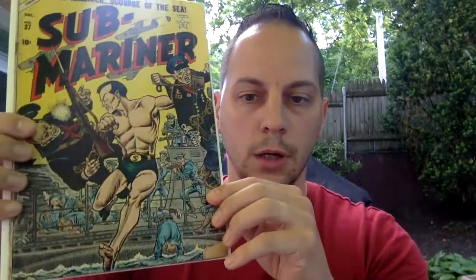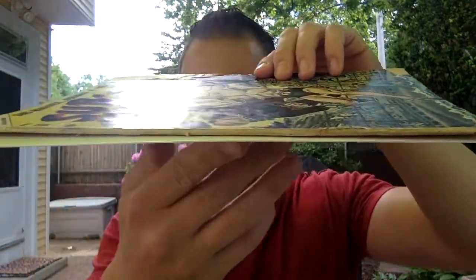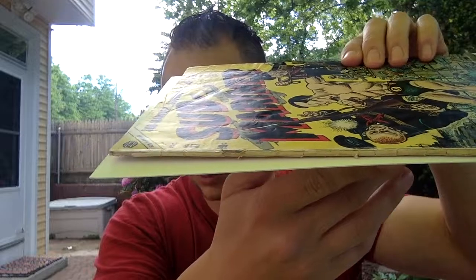It is a Cold War cover. I believe this is a cover done by Joe Manili — you can see his little signature there, it's pretty small. It is a lower grade book. You can see there's obviously a little piece there that came off, looking at it closer. There's definitely some wear, and the staples are a little rusty.